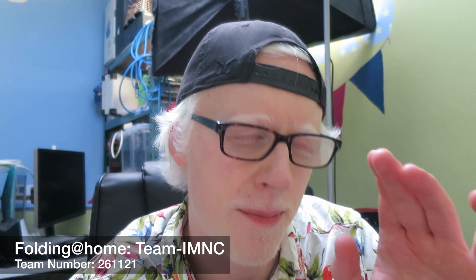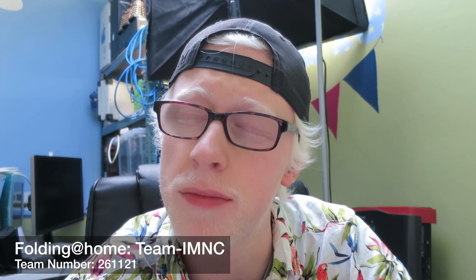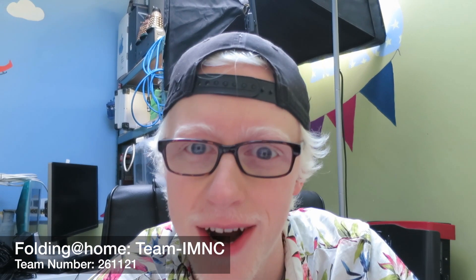I'd like to just say a massive, massive thank you to everyone that's already joined my team. I put it out on Facebook and Twitter when I first made it, which I believe was just yesterday or the day before. I'm losing track — it's really difficult to keep track of the days, as you're probably all finding.